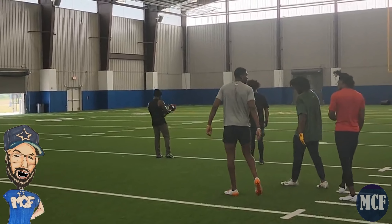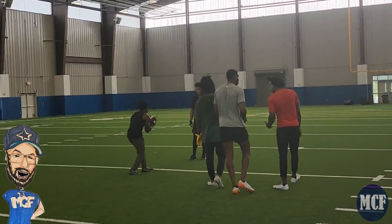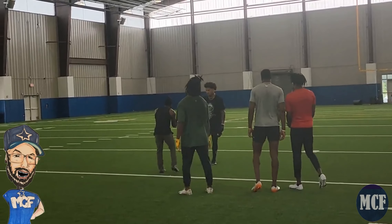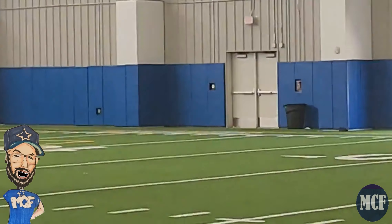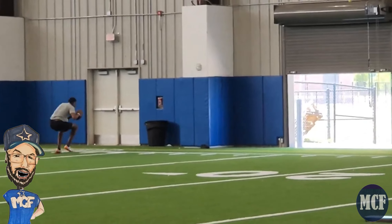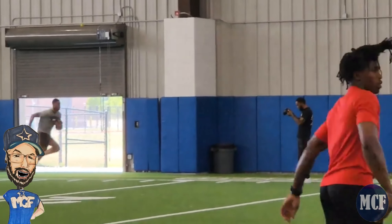One of the tallest cornerbacks in the NFL — he's six foot four inches, 205 pounds. The main thing he's working on right now in Houston with defensive backs coach Corey Nichols is emphasizing pad level and staying low to match the shorter wide receivers in the NFL.